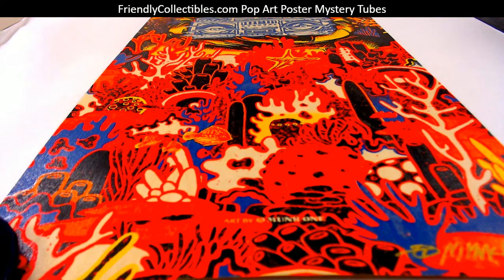It's by an artist named Monk One — M-U-N-K-O-N-E. It's an edition of 50. It's 12 by 36, perfect framing size.